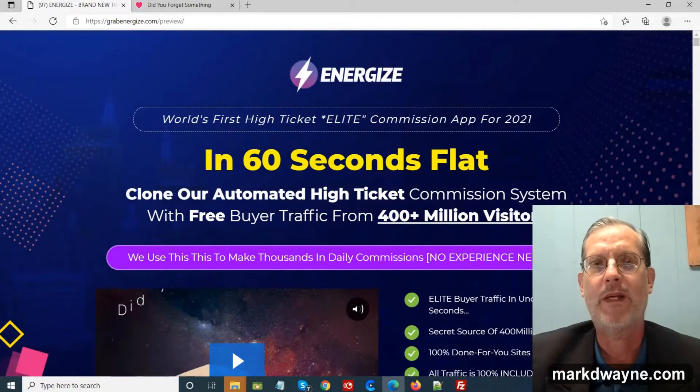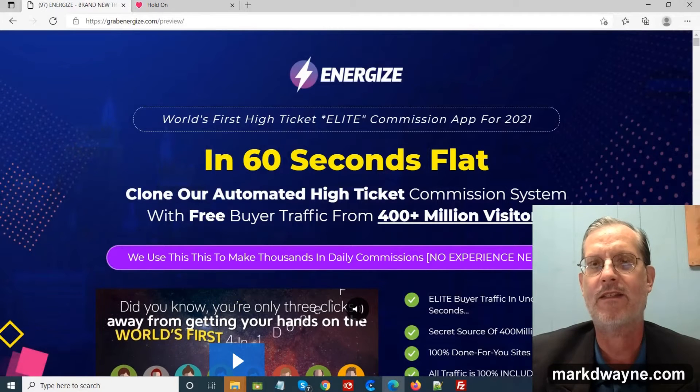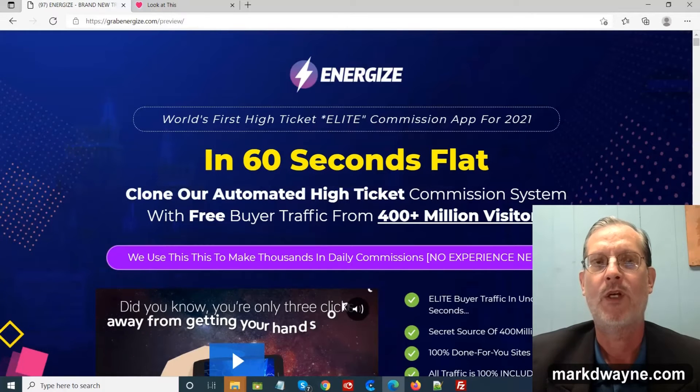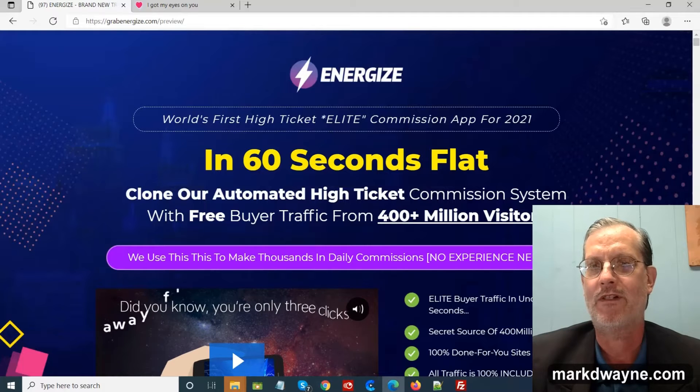Now we're on the sales page of Energize. What the sales page says is: in 60 seconds flat, clone our automated high ticket commission system with free buyer traffic from 400 plus million visitors.